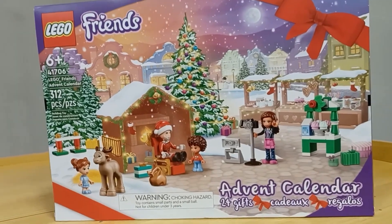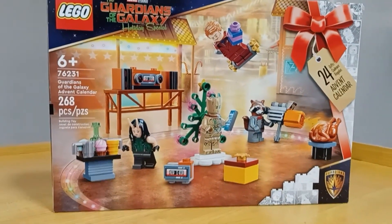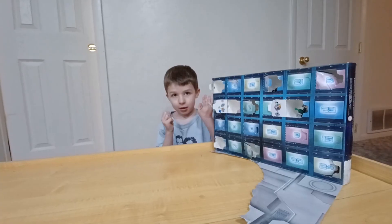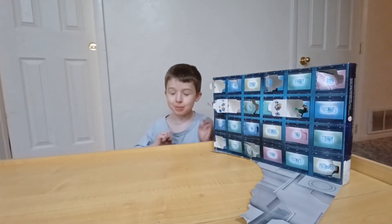As you watch every day, don't forget to look out for Mr. Gold. I'm George from VXN Kids.